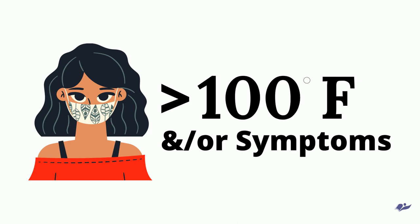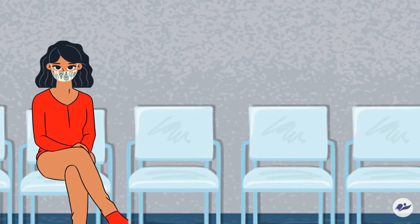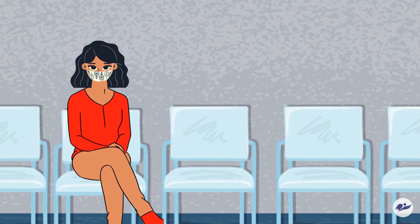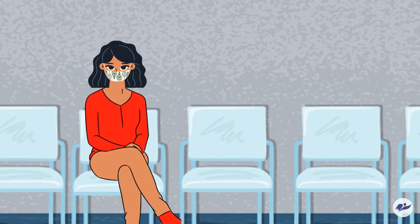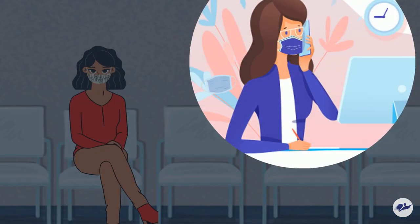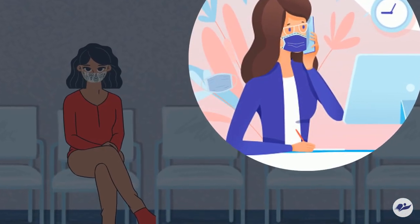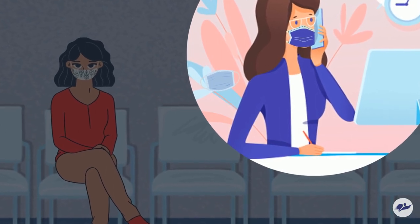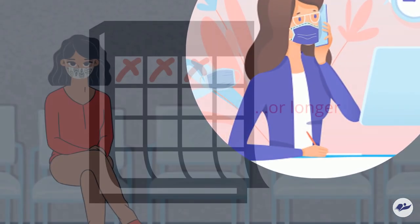If their temperature is confirmed 100 degrees or higher, or if the child is visibly ill not related to seasonal allergies, or if any of the questions are confirmed as a yes answer, the student will be taken to an isolation room and their parent, guardian, or emergency contact will be asked to pick them up. Students who fail screening may not return to school for three calendar days or longer if quarantine is required and their symptoms or temperature have subsided.